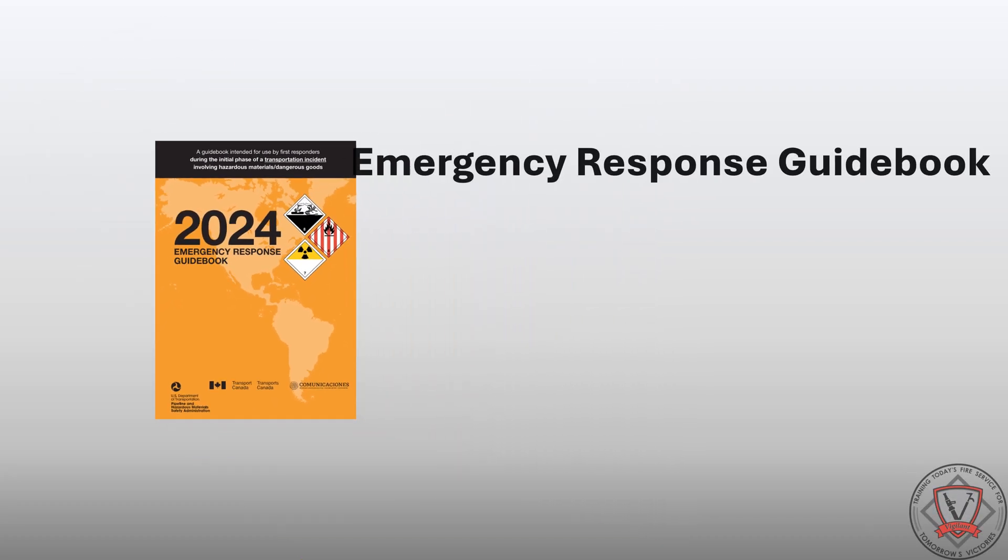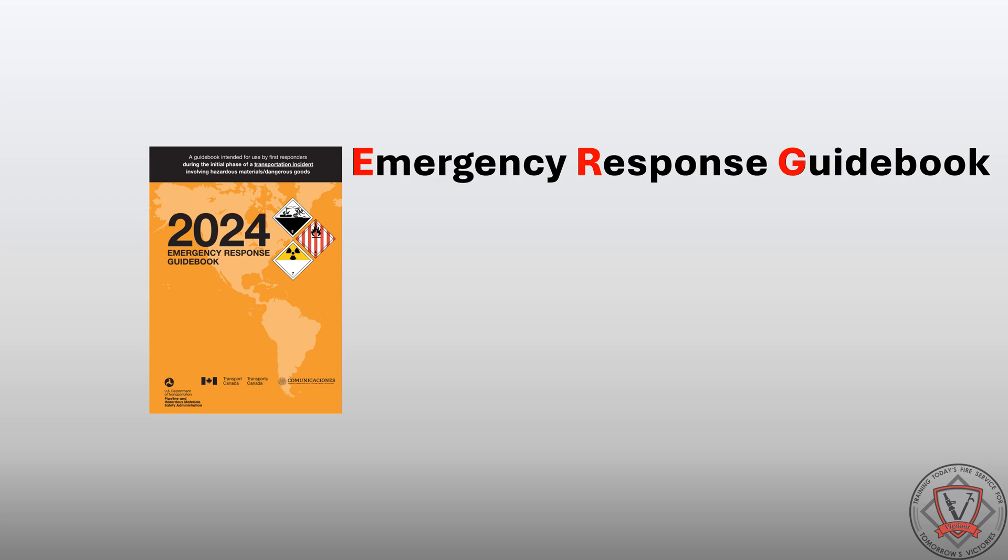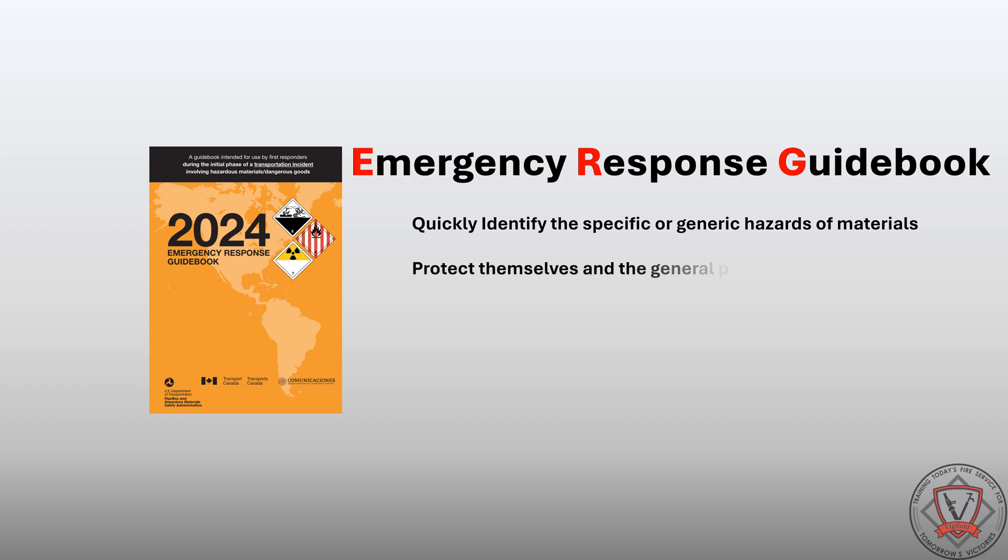The Emergency Response Guidebook, ERG, is a guide to help first responders quickly identify the specific or generic hazards of materials involved in a transportation incident. The guidebook is intended to provide first responders with a tool to protect themselves and the general public during the initial response phase of the incident.